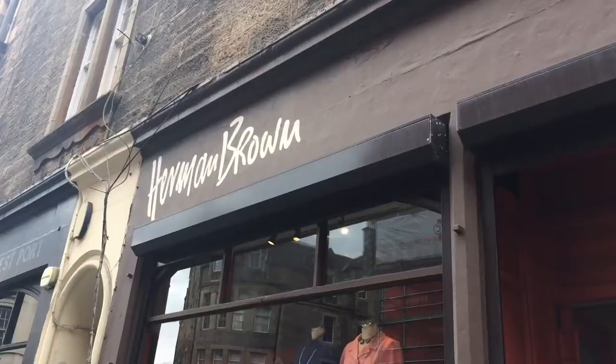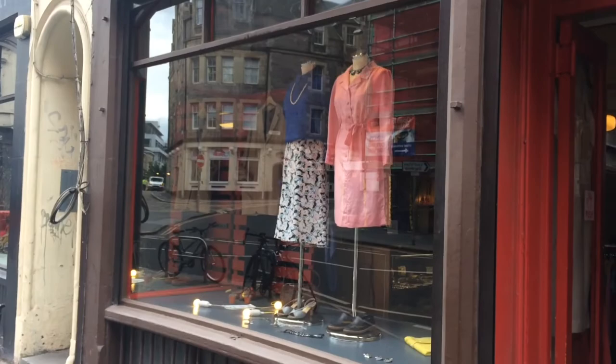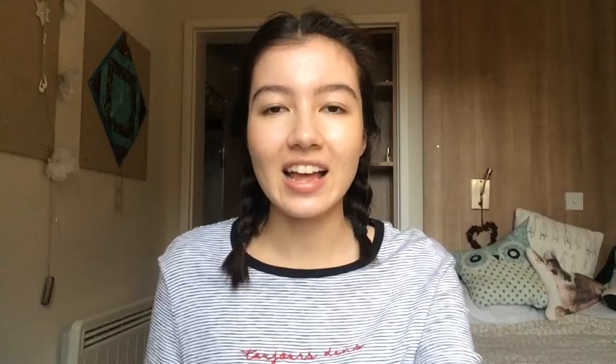Second on the list is a place called Herman Brown. I only discovered this because I was heading to Lovecrumbs, which is just right next door. And if you haven't been to Lovecrumbs as well, definitely pop in — it might be good fun to go to Herman Brown and then pop into Lovecrumbs for a cuppa and some cake. Herman Brown is just a really small little shop and quite reasonably priced, I think.